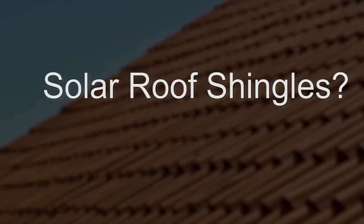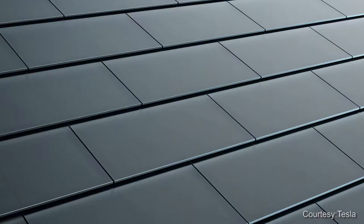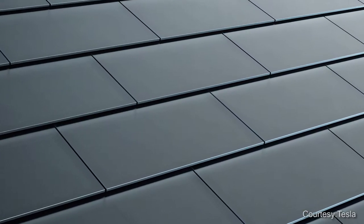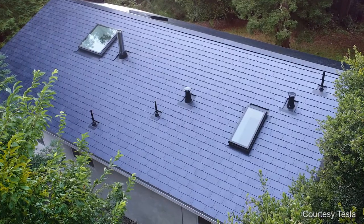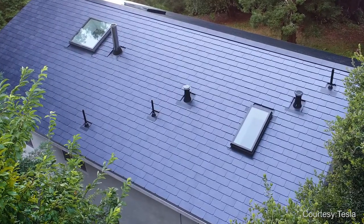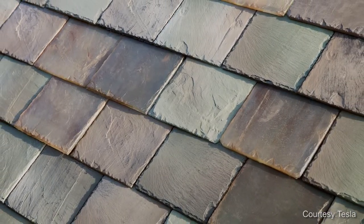What are solar roof shingles? They are roof tiles that contain solar cells. They both generate solar electricity and function as a waterproof roof product. Tesla is the first solar panel shingles manufacturer to make the active solar shingles that contain the solar cells look the same as all the other non-active roof tiles that don't generate power.